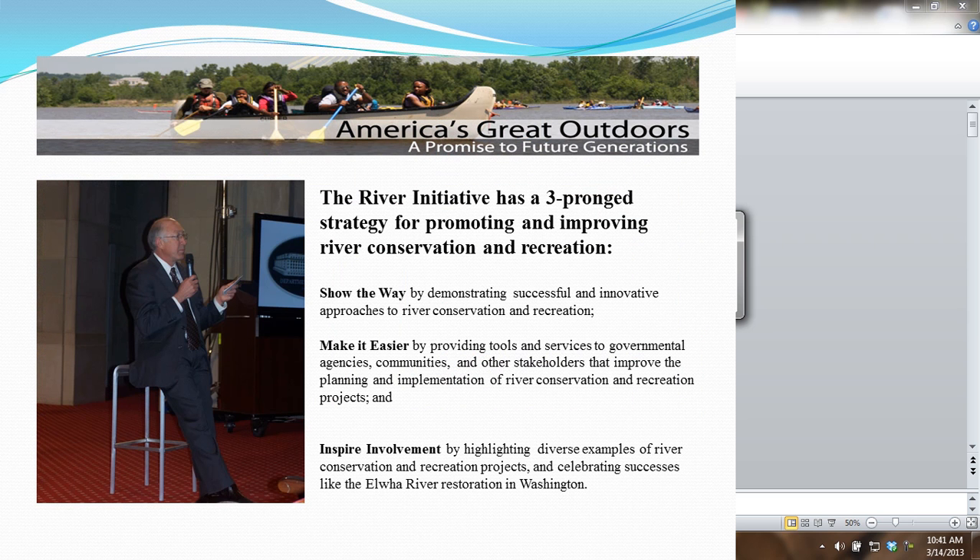Last but not least, the ERWP was nominated to represent the BLM at the Department of the Interior's America's Great Rivers Initiative Conference in April of 2012. Under the America's Great Outdoors umbrella, this initiative highlights partnerships and projects such as ours, to provide insight and guidance to other potential projects that communities are wanting to start. I was the one who went to Washington D.C. last year, and it was a great honor to be recognized by the Secretary. I'm really excited that we were again nominated for 2013. I'm proud of our partnership.